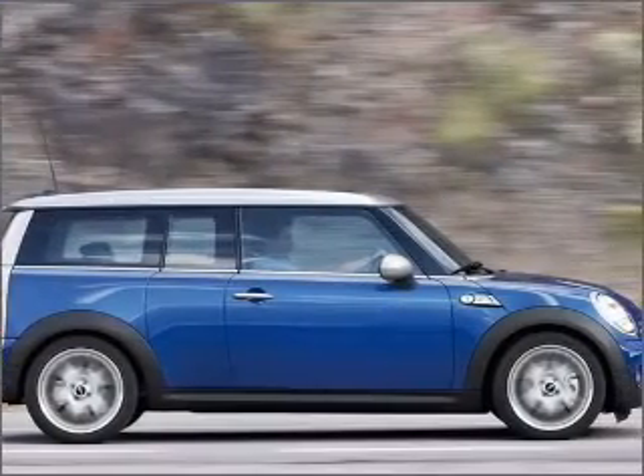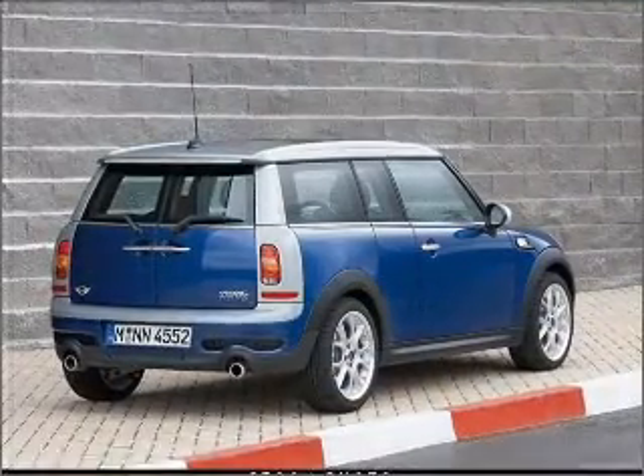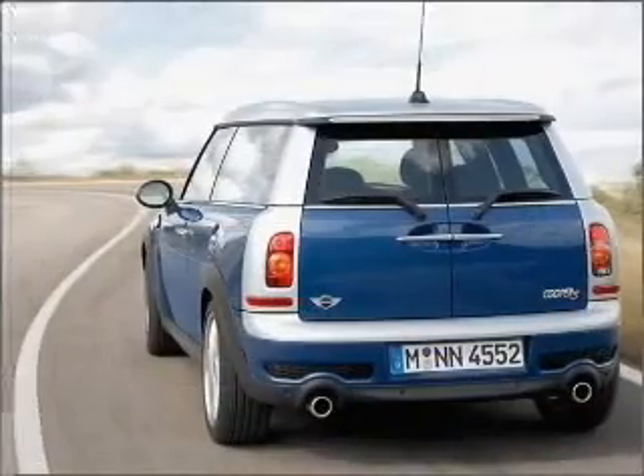Get advanced listening benefits from the premium sound system. Brake safely with the anti-lock braking system. Heated seats are a desirable comfort feature. Let the outside in with a built-in sunroof.